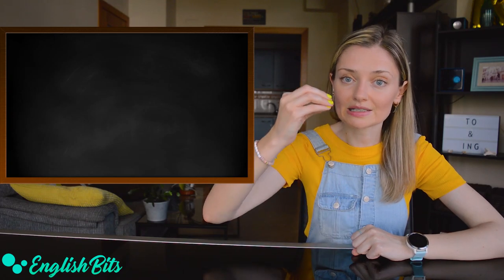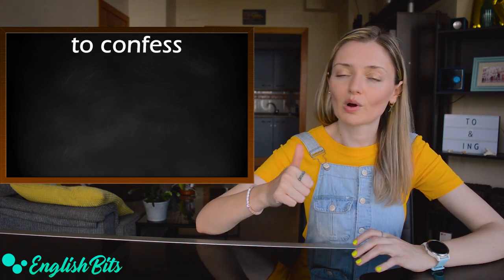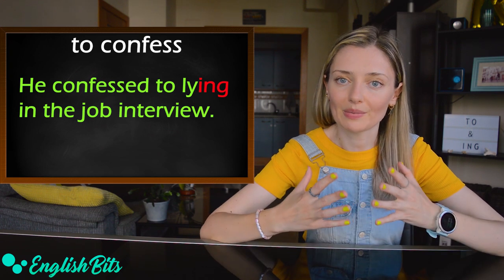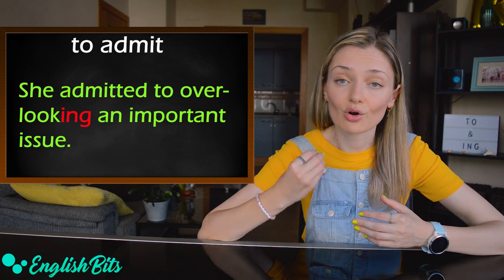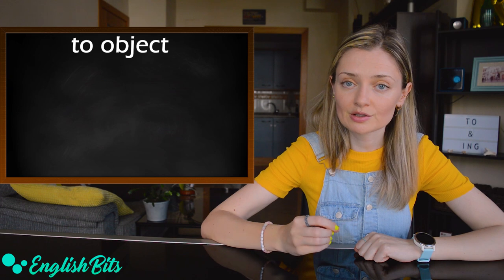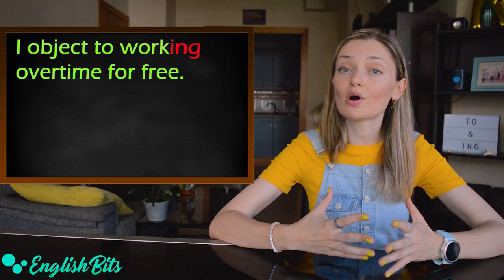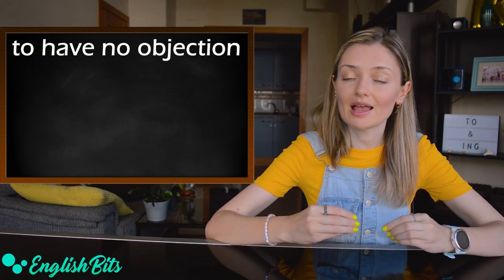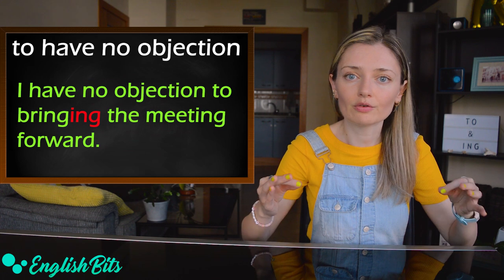Now we're going to look at a list of verbs that also need the ING form after 'to'. Number one: 'to confess' — for example, 'He confessed to lying in the job interview.' Number two: 'to admit' — for example, 'She admitted to overlooking an important issue.' Number three: 'to object' — it means to disapprove of or disagree with something. For example, 'I object to working overtime for free.' We can also make it negative: 'I have no objection to bringing the meeting forward.'